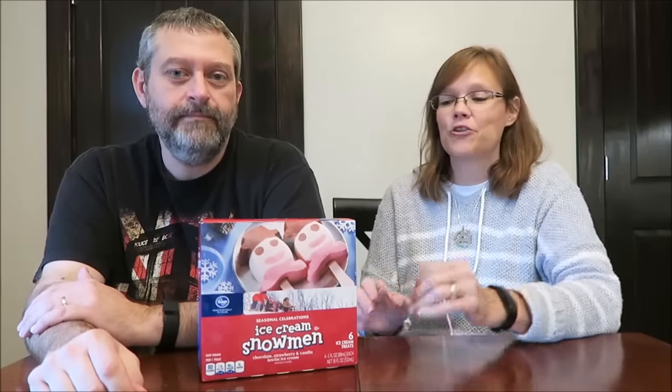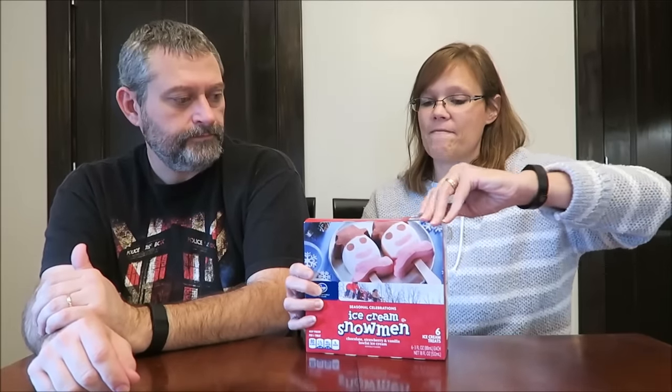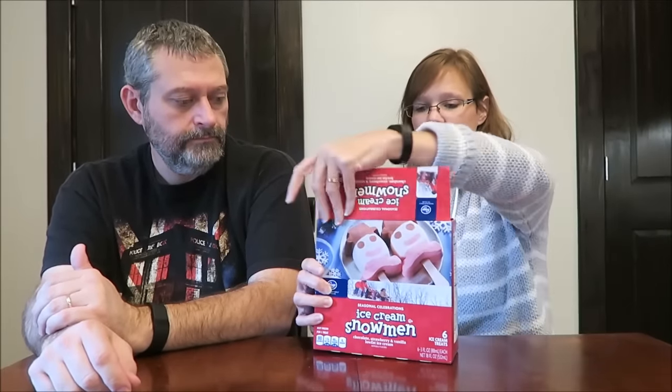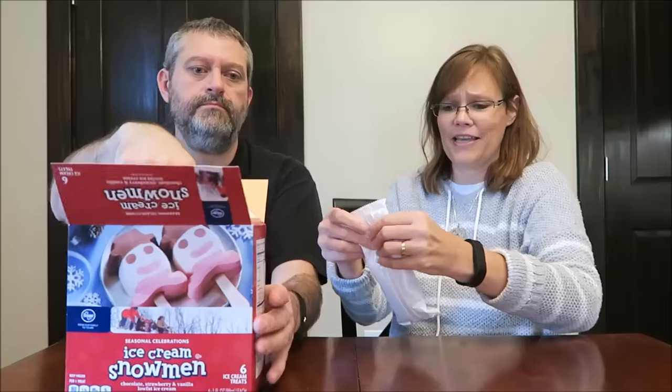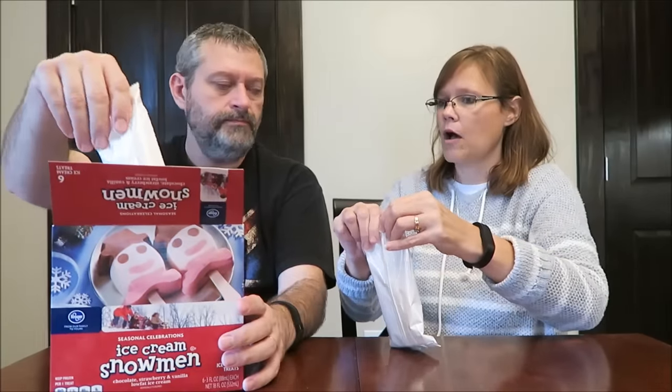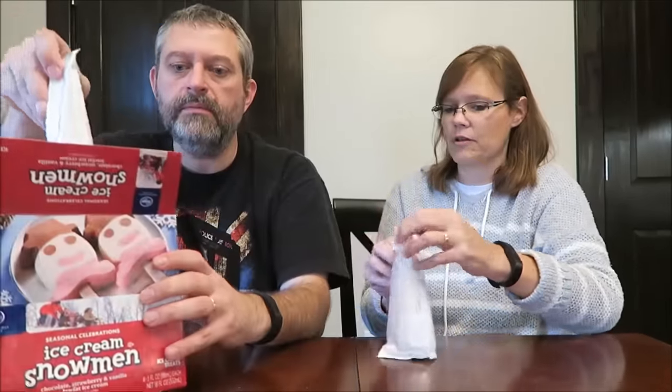Today Kevin and I are gonna be trying these ice cream snowmen. They were $2.59 at Kroger and you get six ice cream bars in the box. They are chocolate, strawberry, and vanilla low-fat ice cream — 80 calories each. Let's see how big they are; I don't know what to expect.